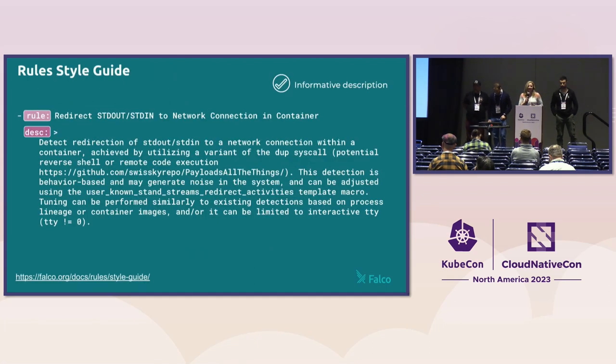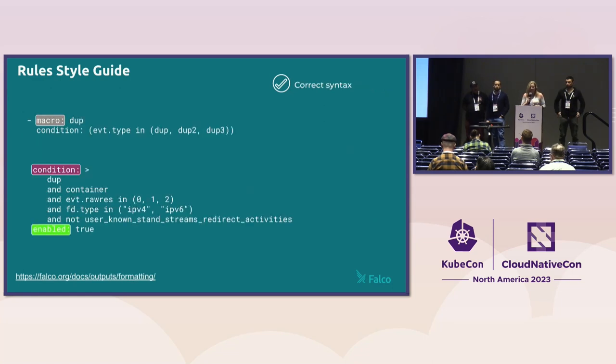Falco now also has a formal rule style guide. The description needs to be more informative than just one sentence and also include some tuning advice. The condition statement needs to be syntactically correct for performance and consistency reasons — we ask you to first place the event types, followed by all positive expression filters, and lastly place your exclusions such as tuning lists or macros.